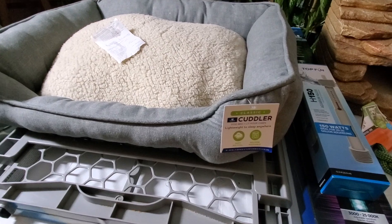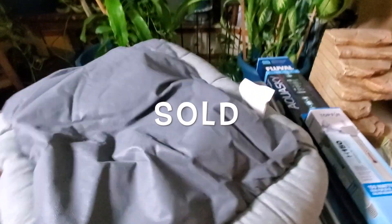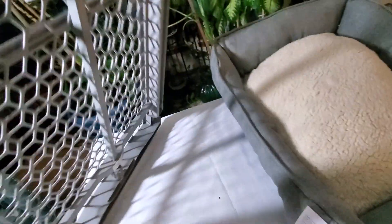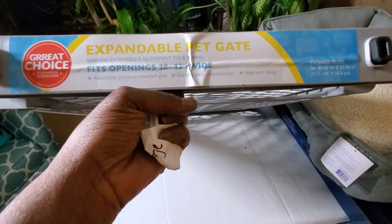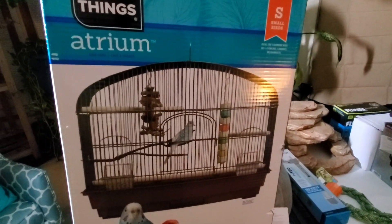Right here is a dog bed — says 'Classic Cuddler.' This tag says 'store damage, torn,' but I actually don't see any tears on this thing at all, so it's brand new and it will get sold. Then we found a dog expandable pet gate. I don't know if we're gonna keep this or not — I'll ask my husband. And then this is a brand new atrium bird cage.